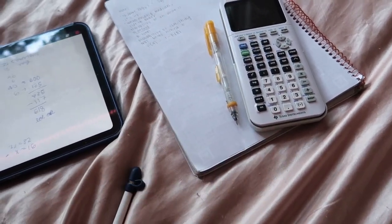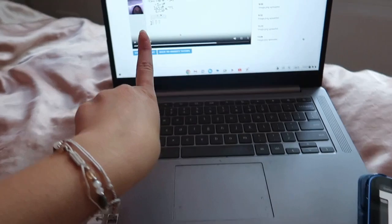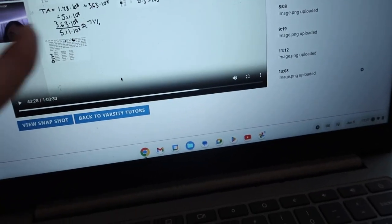I go through Varsity Tutors — I used it before my first ACT and my tutor gave me practice problems, so now I'm redoing them all. It is currently about 11:30, so I'm going to end this morning routine here. I hope you guys enjoyed today's video — if you did, give it a thumbs up, and I will see you guys next time. Bye!